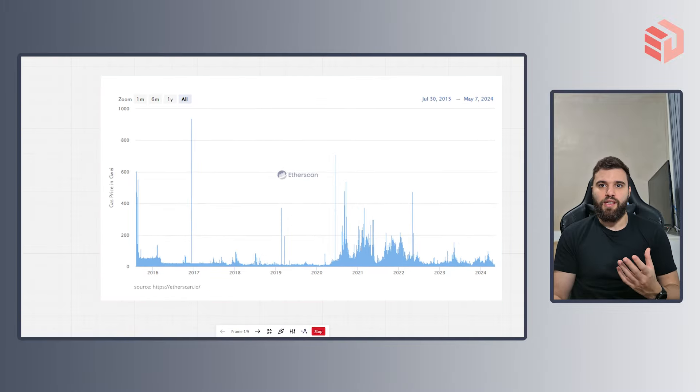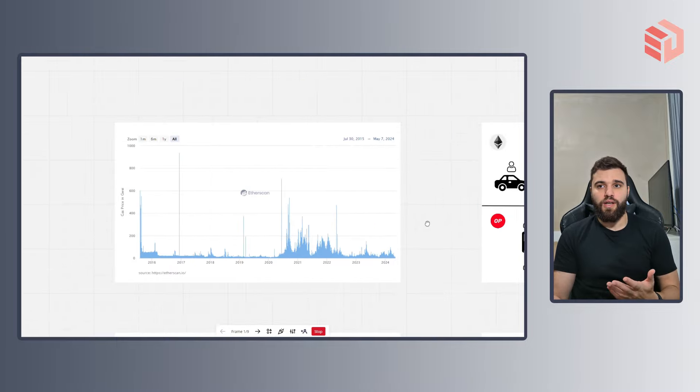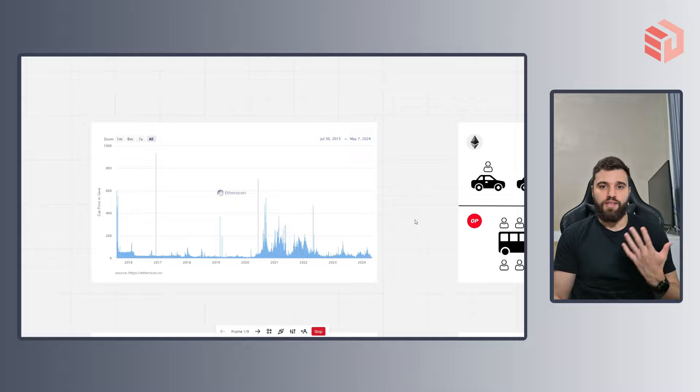That's precisely what you can see here on this graph in several occasions. So when this happens, the Ethereum network gets congested, leading to poor usability and throughput. And that's precisely where a layer 2 solution steps in.